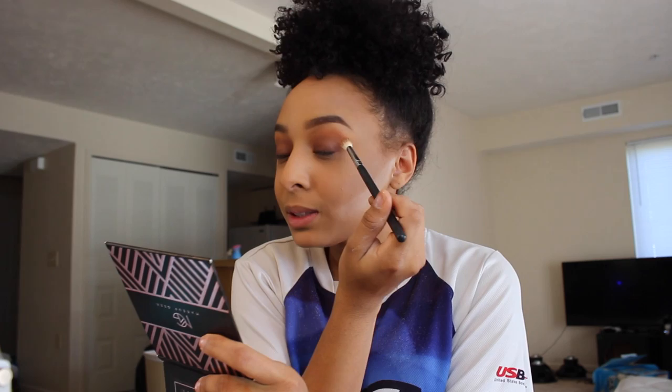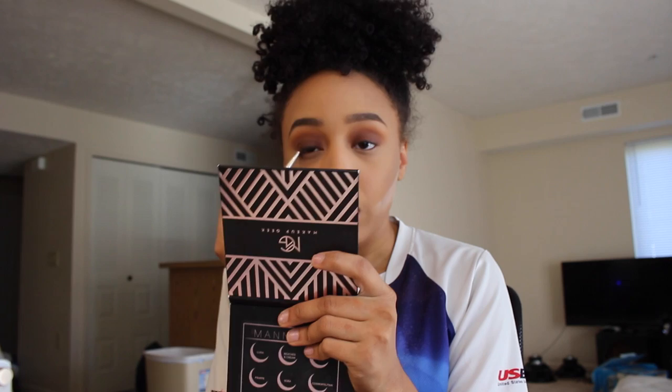Looking seamless! Now I'm going to pack that same brown color onto my eyelid. It's going to come up even more intense and deeper because of that eyeliner base underneath.